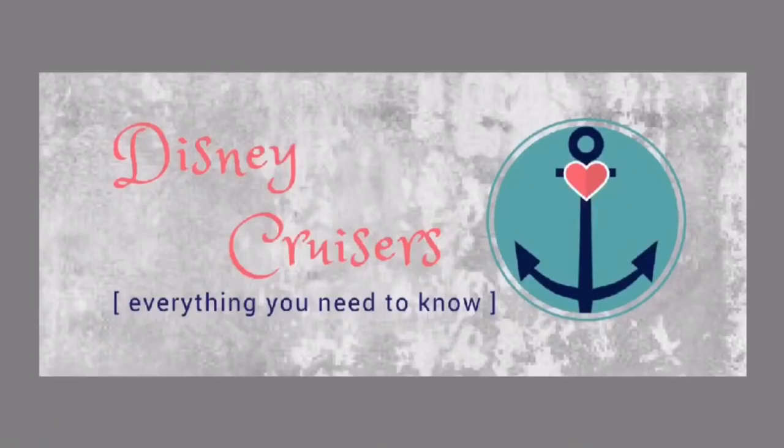Disney Cruise Line has invented this thing for dinner called rotational dining. By the end of this video, you're going to know exactly what it means for you and your vacation. Hey Disney Cruisers! I'm Ashley. Today I'm going to talk to you all about dinner because dinner is delicious, and probably 60% of the reason I like going on Disney Cruise Line is because of the food. I love it.